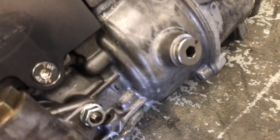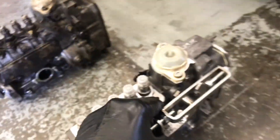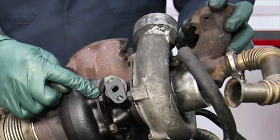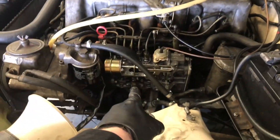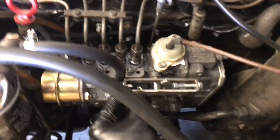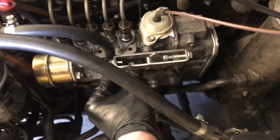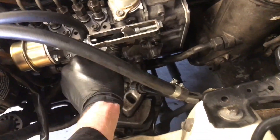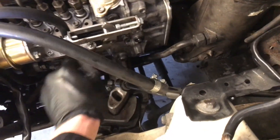Some enthusiasts even retrofit a tiny fuel heater element to prevent waxing in cold climates. Turbocharged builds have gained traction too — folks upgrade to larger Garrett turbos or even hybrid configurations, bumping power to 160 to 180 horsepower while keeping torque north of 250 pound-feet. With a mild tune and a free-flow exhaust, you get a diesel that can hang with modern gas engines in the twisties while sipping fuel.